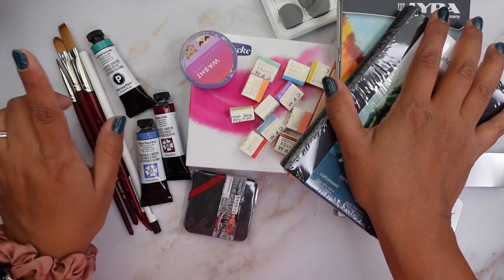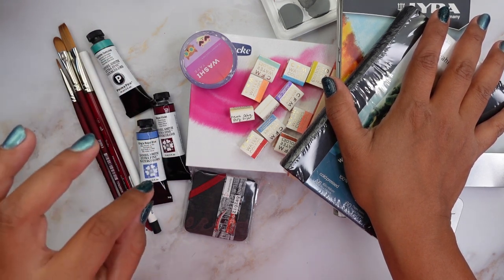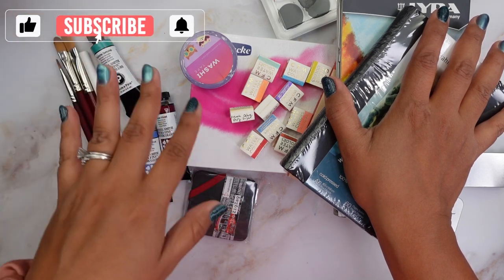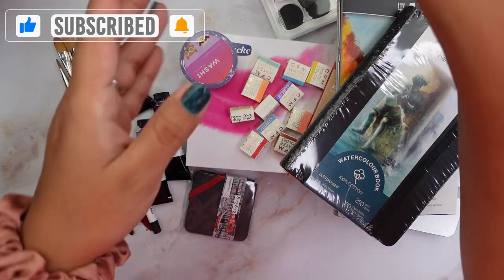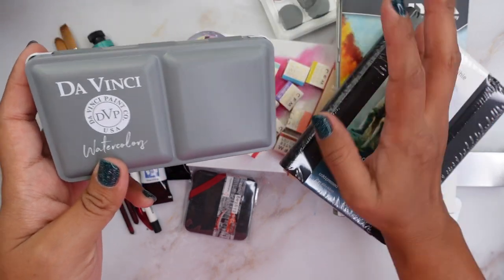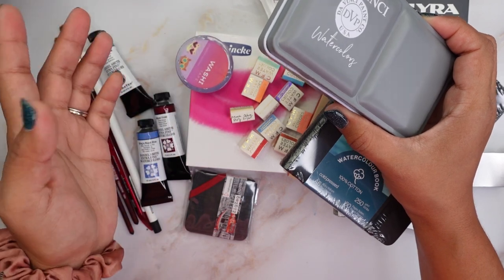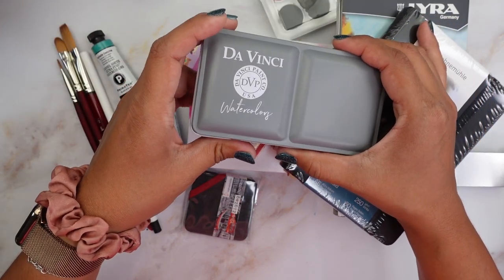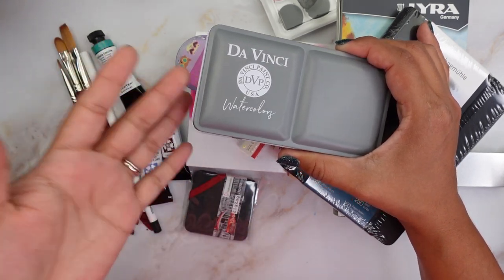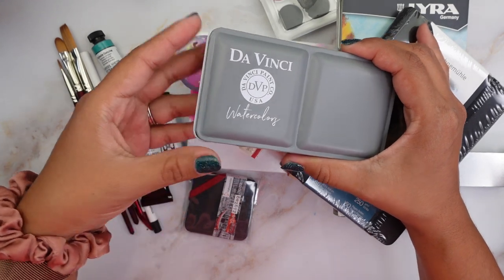I went to this store in San Francisco called Flax Art Supplies. Then I got something from Jackson's, then from Da Vinci paints, and then some stuff from Amazon — basically from all over the place. I didn't have a lot of time to do a lot of art while I was teaching, but right now I am on summer vacation and hopefully next school year I get to teach again.